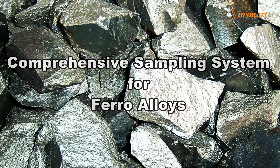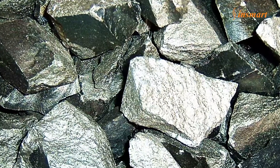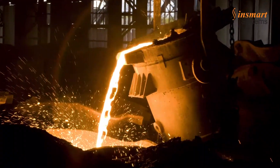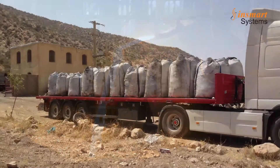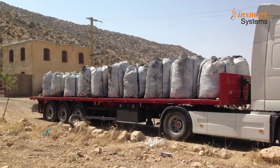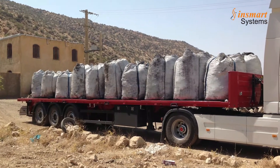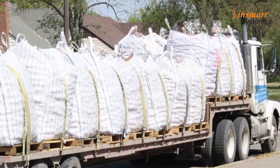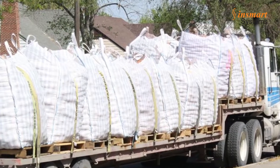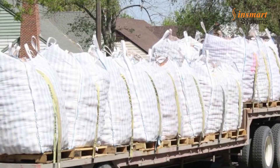Comprehensive Sampling System for Ferro Alloys. Ferro alloys form an essential raw material in steel making, and the most commonly used are ferrosilicon and ferromanganese. The alloys are commonly supplied in jumbo bags carried in trucks, with usually about 15 to 20 trucks arriving at a time. Sampling of this raw material for elemental analysis and for determining size fraction is a necessary part of the quality control function.